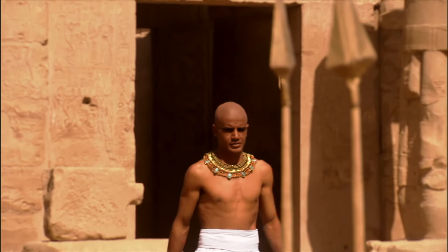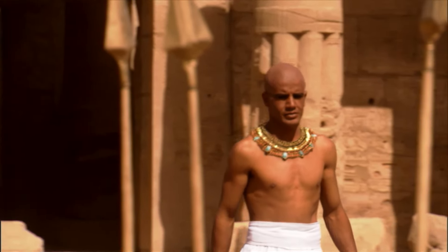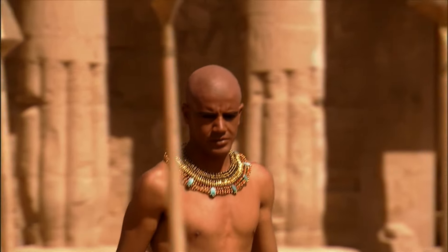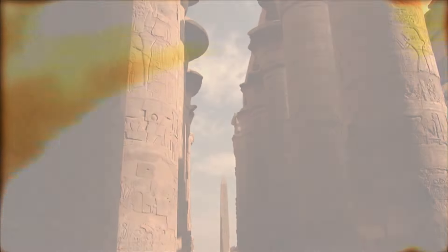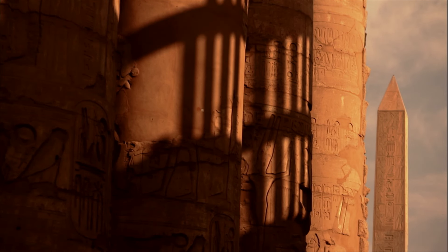Seti was a battle-tested soldier who had previously served as Egypt's supreme military commander. With the discipline and determination expected of an army veteran, he would restore order to the kingdom and absolute power to the throne. His strategy would rely on two time-tested tactics: conquest and construction.